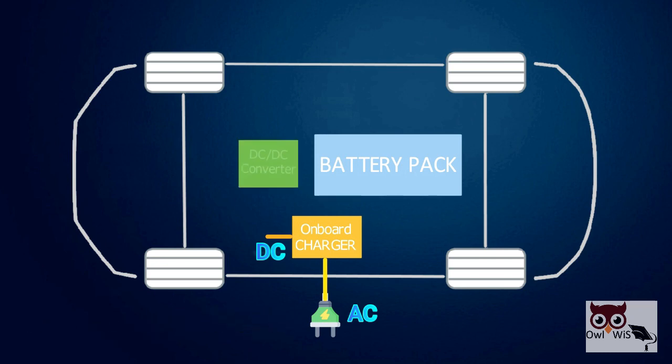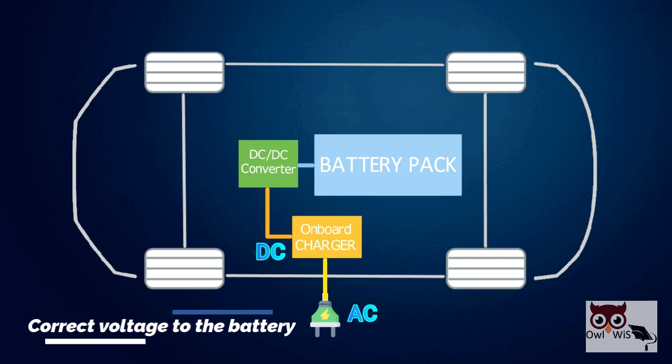A DC-DC battery converter is used so that power from the charger to the battery must be processed to ensure it is being delivered at the correct voltage to the battery.